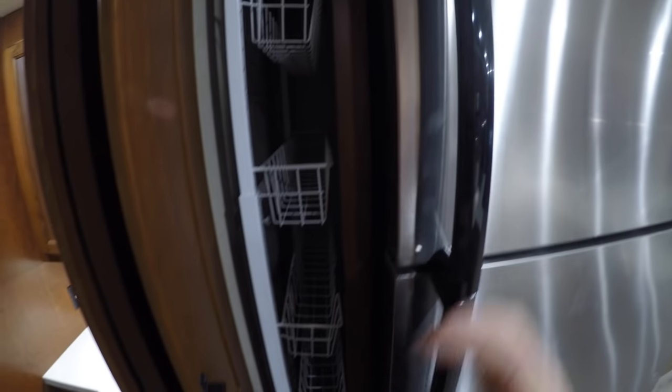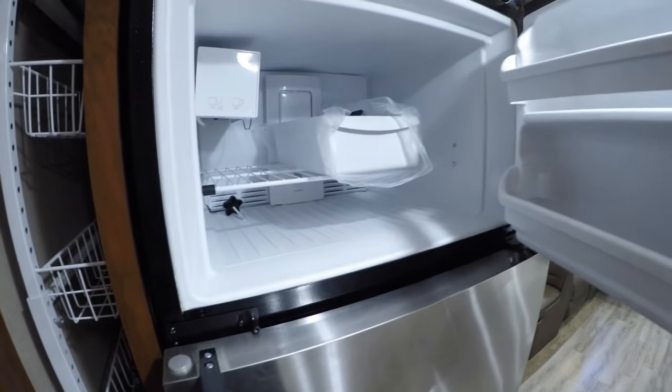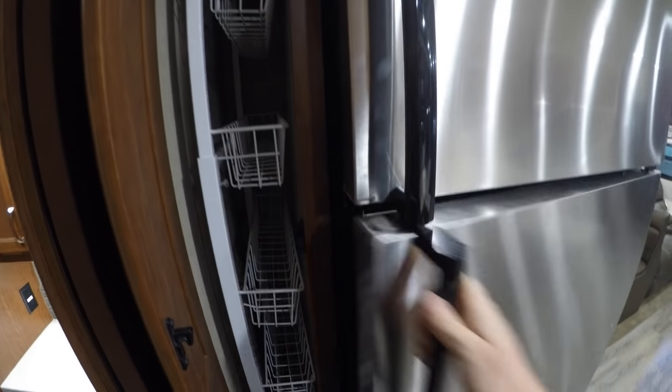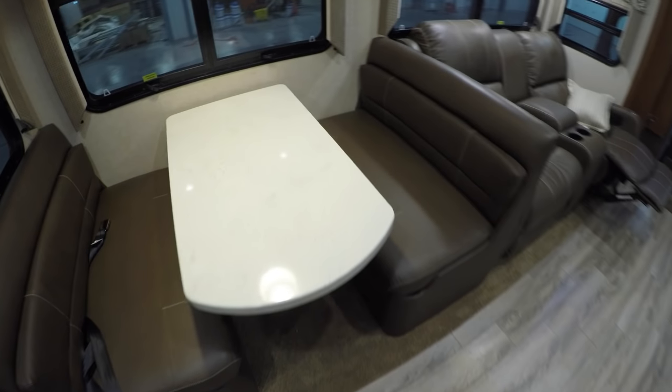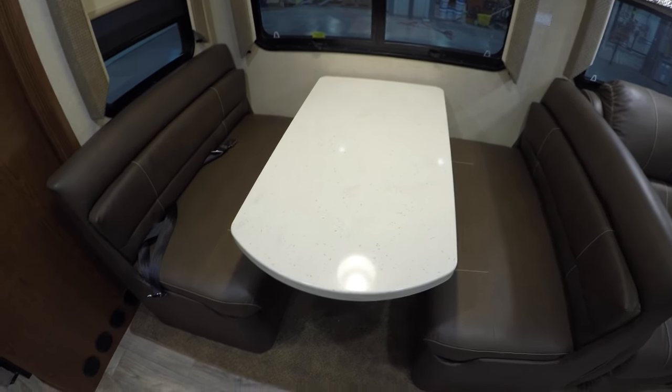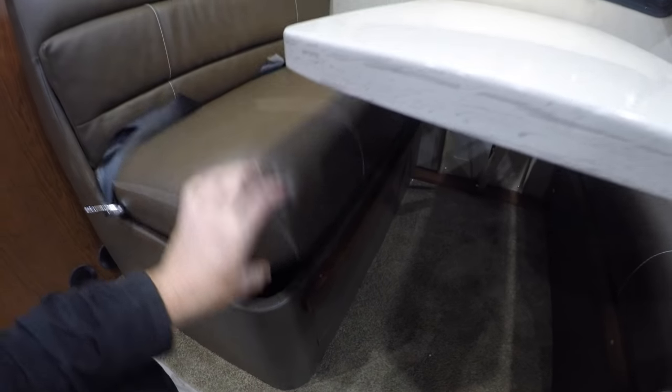We'll keep working our way around. Nice pull-out pantry right there, ice maker in the fridge. When you have company over, this table goes into a bed and there are no legs going down — it just slides right down. It's also easy access to the storage under both of these benches.